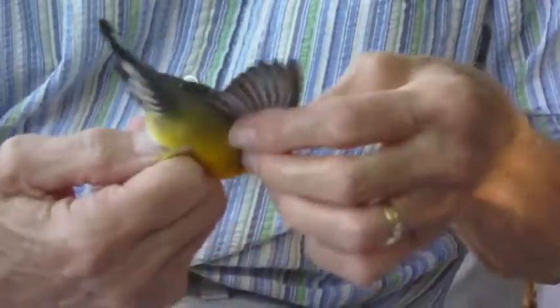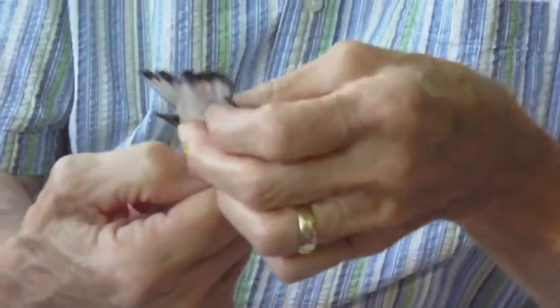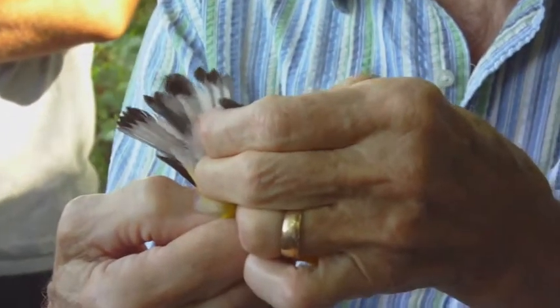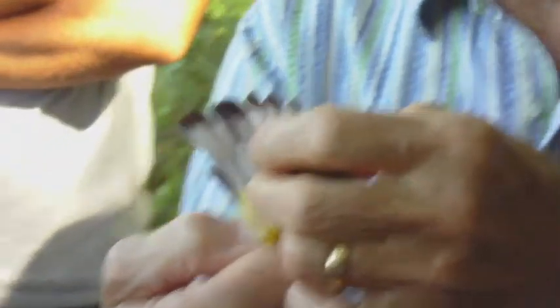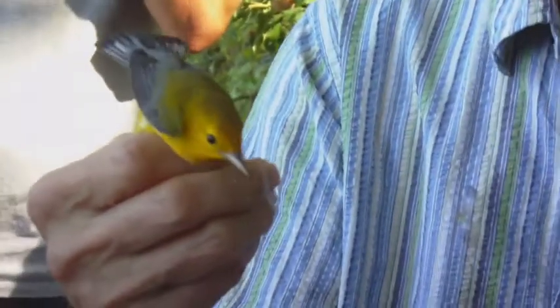We look at the bird to try and determine its sex. In this particular species, and only this species, the sex is determined by the number of white spots on the bird's tail. This bird has five white spots on each side of the tail, which makes it a male. The female has only three spots on each side.